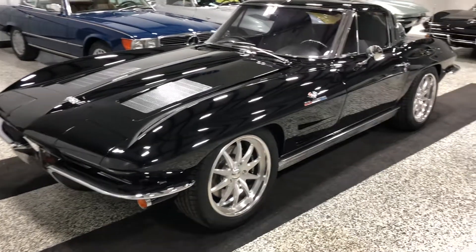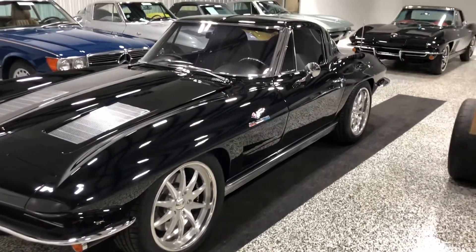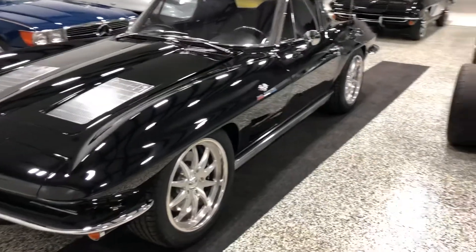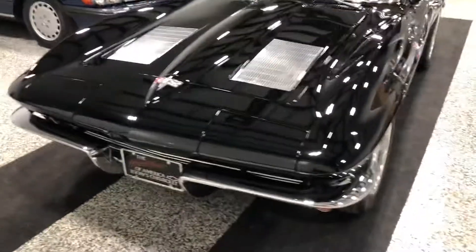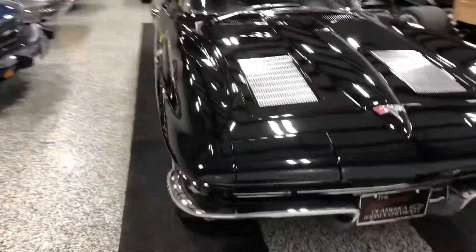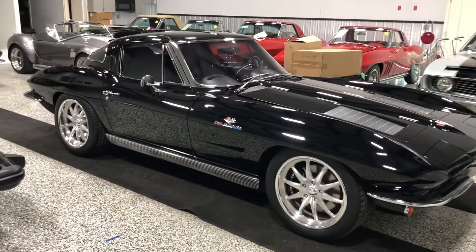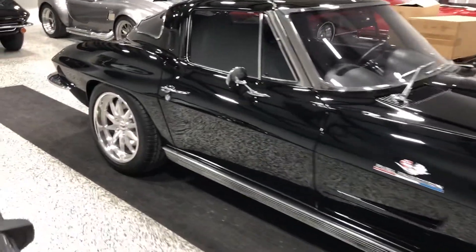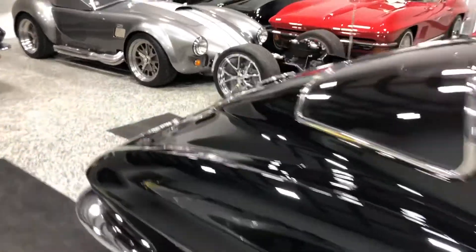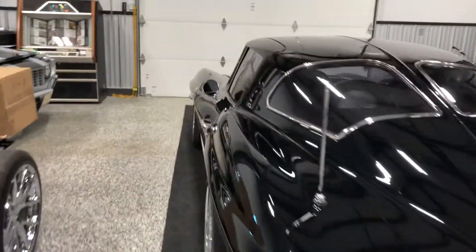Good morning Kevin, and congratulations on purchasing this beautiful 1963 Corvette split-window restomod. I'm going to make this video to show you some things about the car since we can't meet in person and go over some features that were added. We did put a kill switch in the car and I'll show you where that is. I'll also show you the operations of the air conditioning and the radio, as well as where the fluids go under the hood. The car looks awesome, so I'll start inside and work my way around.